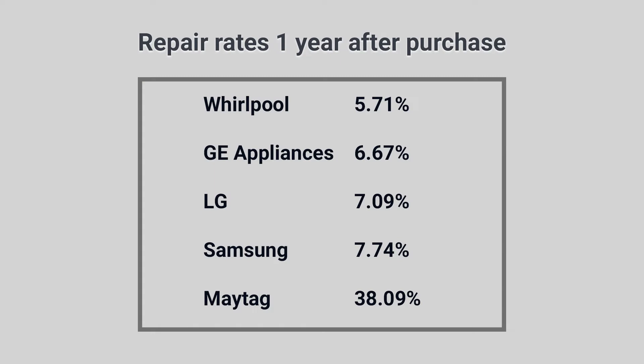LG has been reliable since we started publishing reliability reports based on service teams' repair history. The machines require service about 7.7% of the time within the first year, or about half the industry average for appliances, and only slightly behind Samsung, GE, and Whirlpool for washers. The only problem with LG is service availability in some markets, so make sure to ask who will be fixing your appliances before you buy.